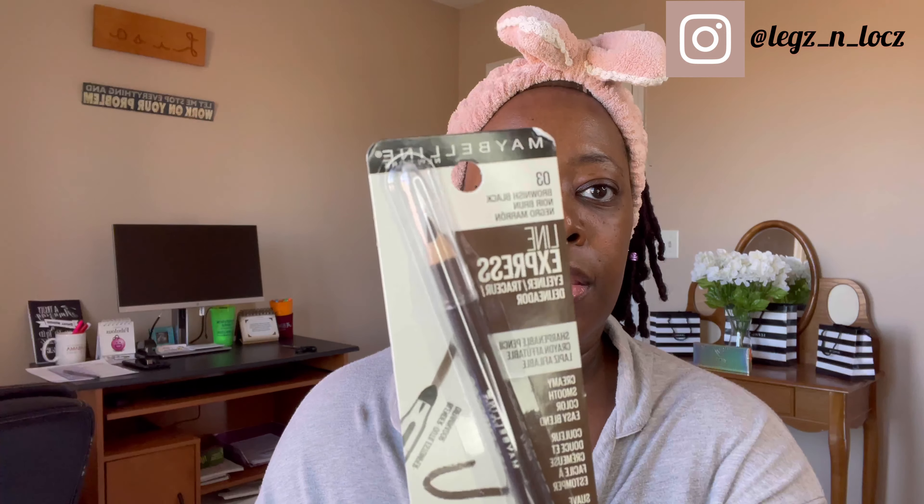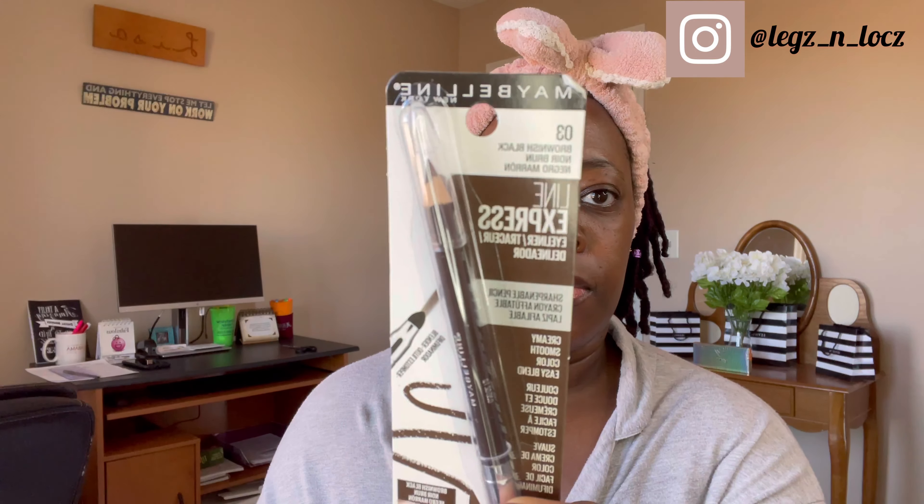Anyway, to not chat too much because I don't want another long video, we're going to get into this first impression video. So I bought some things — the star of the show is this Elf new Camo CC Cream. I'm hearing so many people say it's like a foundation with bomb coverage, and the packaging is really cute and sleek.